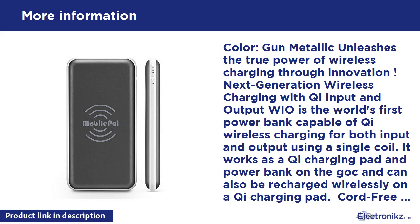Compatible devices include Samsung Galaxy S7 Edge, Google Nexus 5, 6, 7, HTC Droid Max, 8, X, LG G3, G4, C Lucid 2/3, Nokia Lumia 920, 930, iPhone 5/5s, 6, 6s, 6s Plus, 7, and 7 Plus with Mobile Pal wireless charging case, and a growing number of Android phones with built-in Qi receivers.